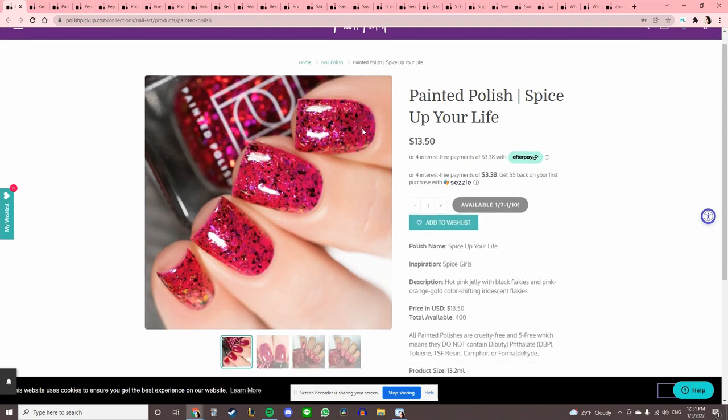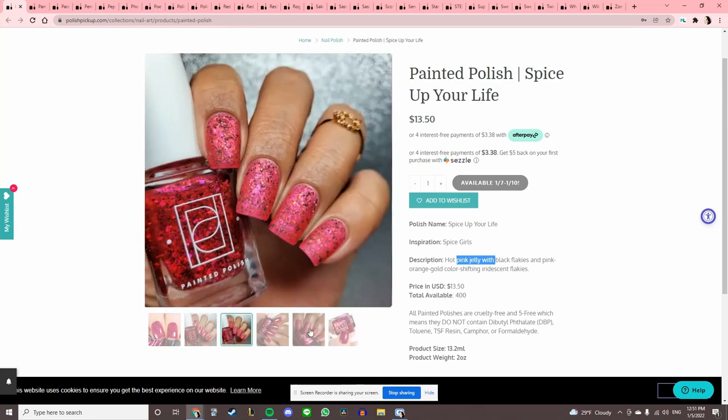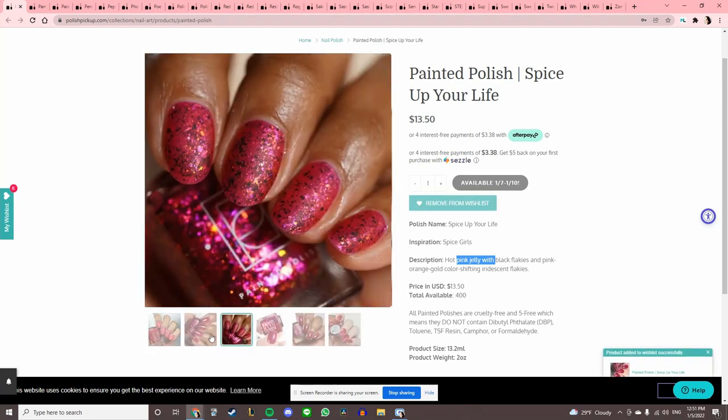Oh my gosh — Painted Polish 'Spice Up Your Life.' I'm about to take back what I just said — oh, it's pink, so it's okay! Hot pink jelly with black flakies and pink, orange, gold, color-shifting iridescent flakes. That's going on the wishlist — that looks sick!